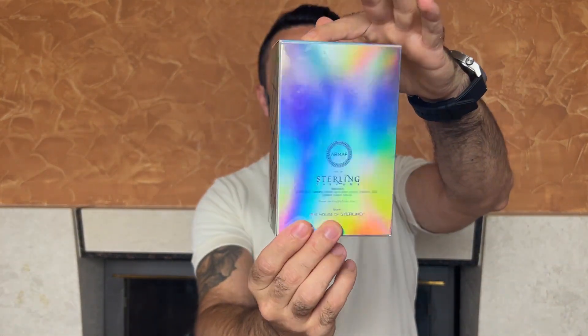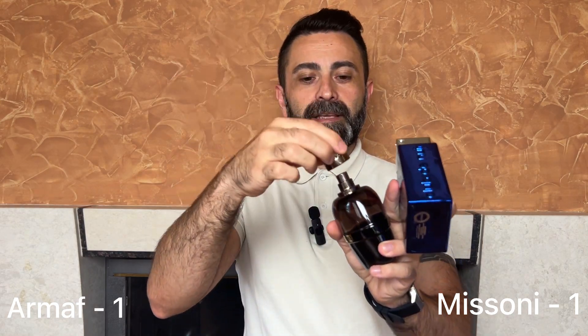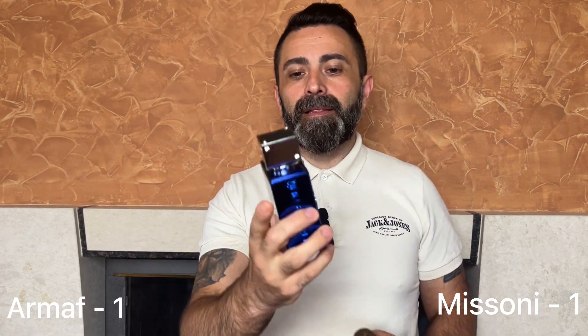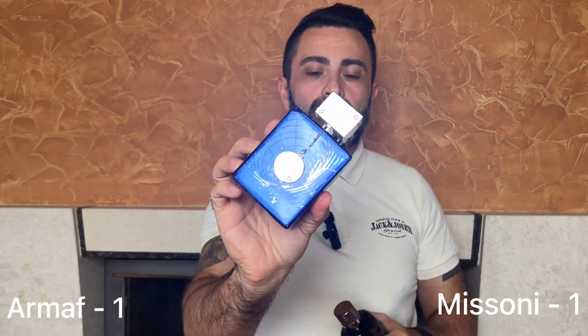When it comes to the packaging of the Club de Nuit Iconic, it comes in this box, and I prefer the box design of the Club de Nuit Iconic. But when it comes to actual bottle design, I actually prefer the bottle of the Missoni Pour Homme — it also has a magnetic cap, which I always like. However, I prefer the blue and silver color combination on the Club de Nuit Iconic. So the first round is a draw, and both fragrances get one point each.